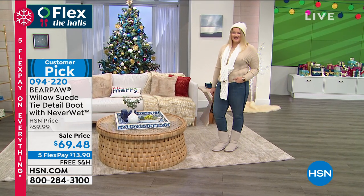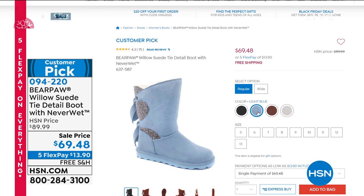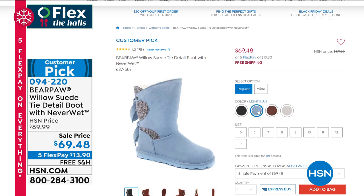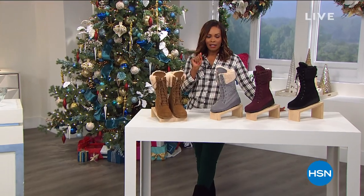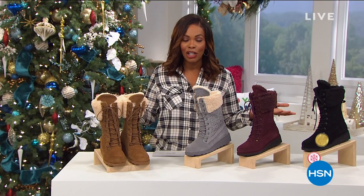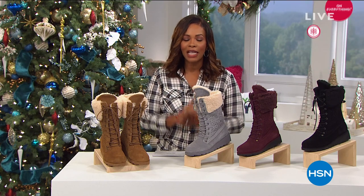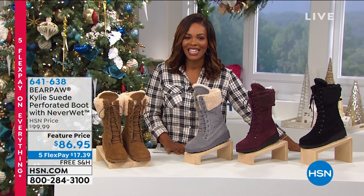These are customer picks on HSN.com. I'm wearing them in black. They also come in winter white, light blue, and russet. Those are coming up in just a little while. We have a sale price, five flex pay, and free shipping. Speaking of five flex, we are helping you flex the hauls. We're about just over a month away from Christmas, so if you're doing a lot of shopping and want to make it more affordable, use the five flex — on everything from now through Thursday.